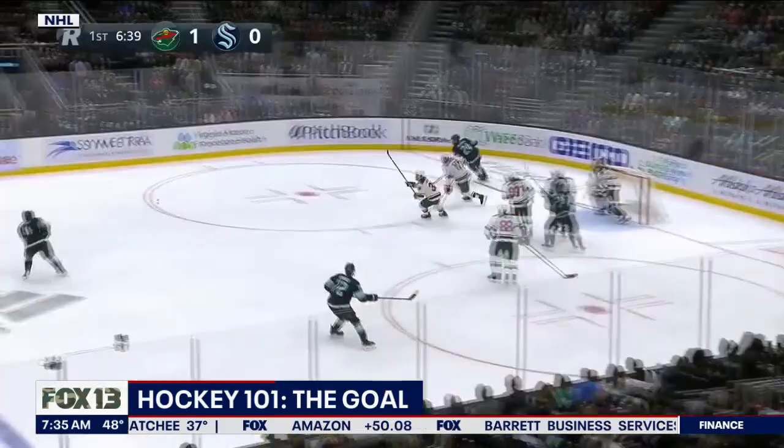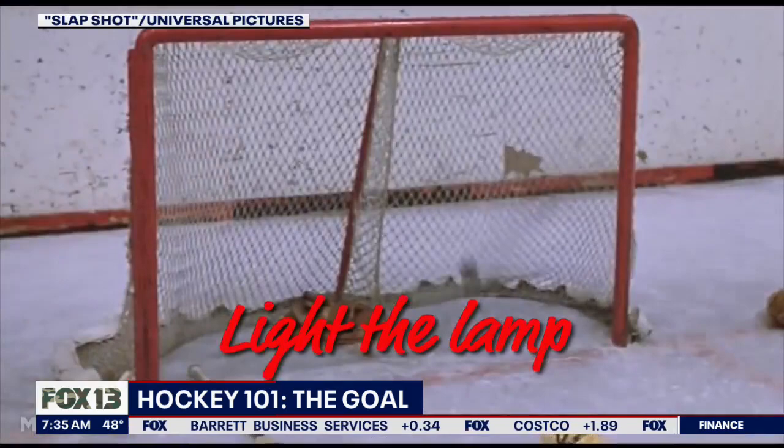The goal of the game is the goal — score more goals than your opponent. Put the puck in the net. Put the biscuit in the basket. Light the lamp.